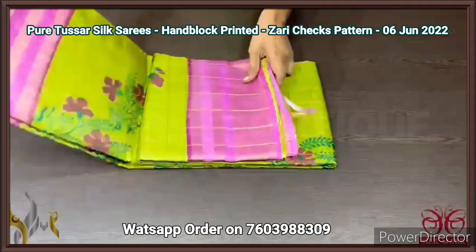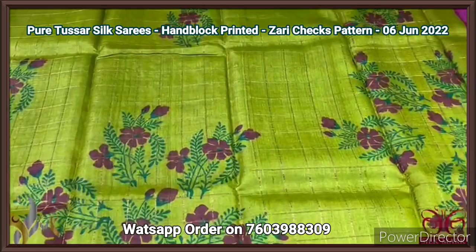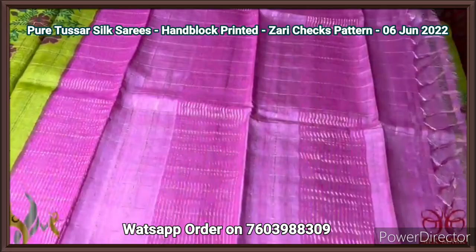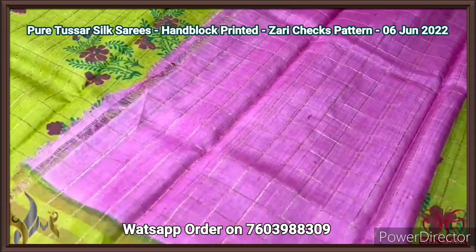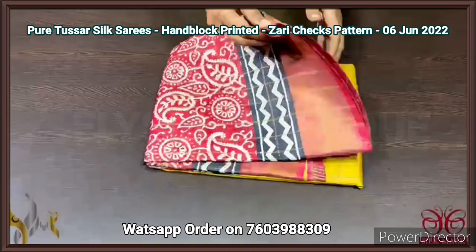Pure Tassa silk saree, premium quality, block printed on a beautiful rich zari cheques concept. The whole saree has, in the weaving itself, zari cheques in golden zari. The olive green color saree has beautiful hand work printed using green and pink here. We have pink borders in the three-layer beautiful zari design border. The pallu of the saree is also pink with cheques and zari lines, and we have the same pink color blouse piece. The blouse piece also has the cheques, and we have one side green border which is in the body. Excellent one, beautiful combo with rich zari work, and comes with all the excellent work.